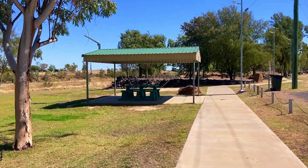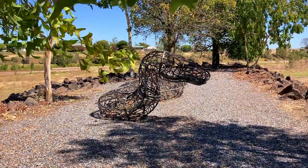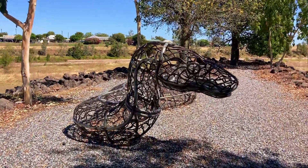On the northern banks of the Flinders River is the Eco Walk, with interesting sculptures and local artworks.